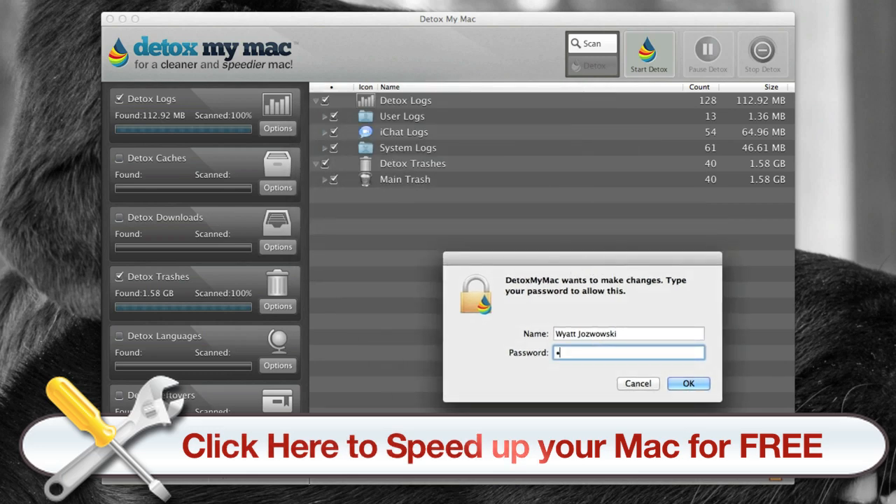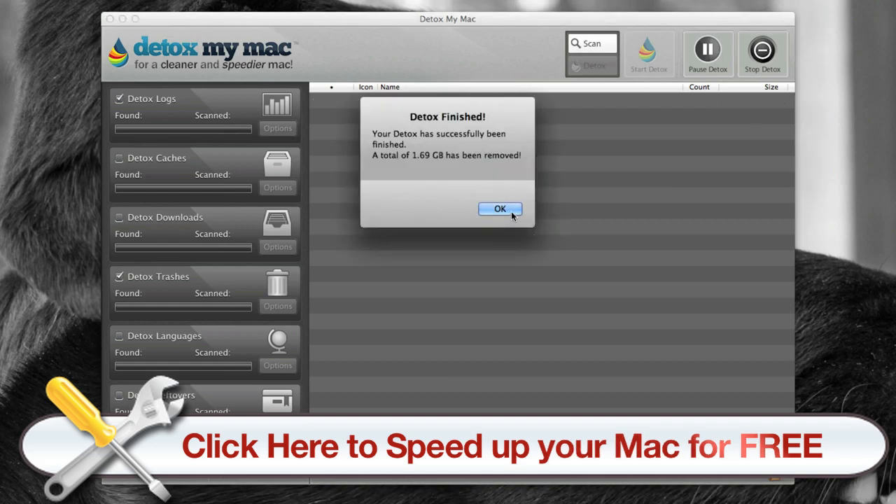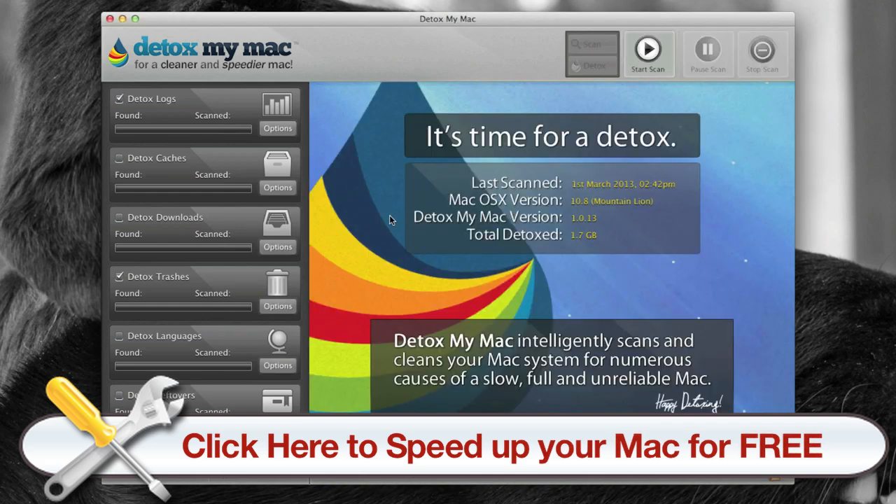I'll go ahead and type in my password and clean all of it. All right, sweet — I just freed up 1.69 gigabytes of space, so it definitely is a space saver and it definitely helps my Mac run faster. I highly recommend Detox My Mac Pro.